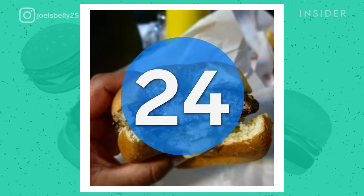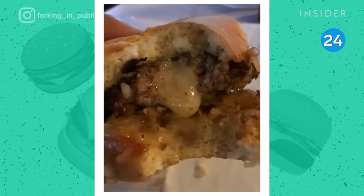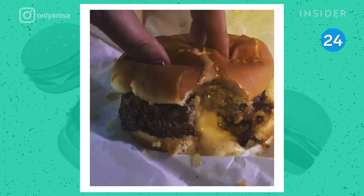Over in Minneapolis, a Juicy Lucy is a cheeseburger with melted cheese oozing out of the middle. Matt's Bar is one of two famous places claiming to be the brains behind this burger mashup.